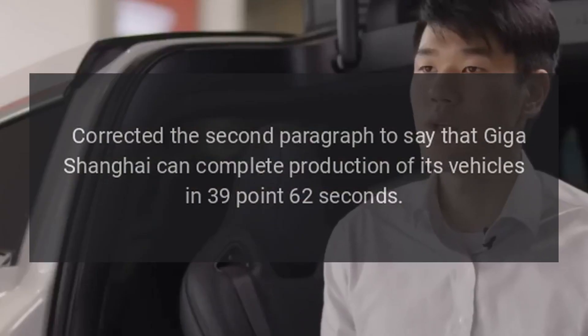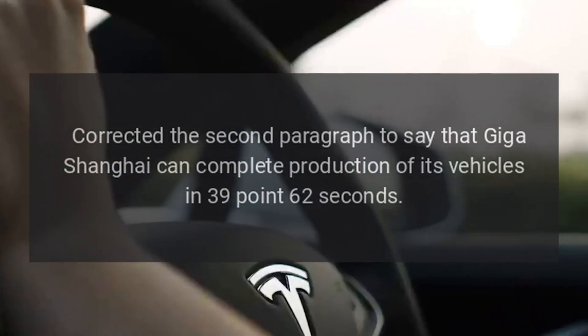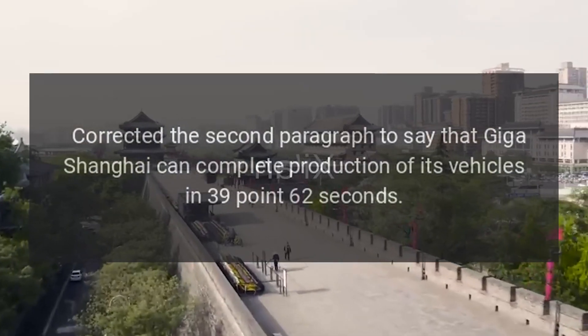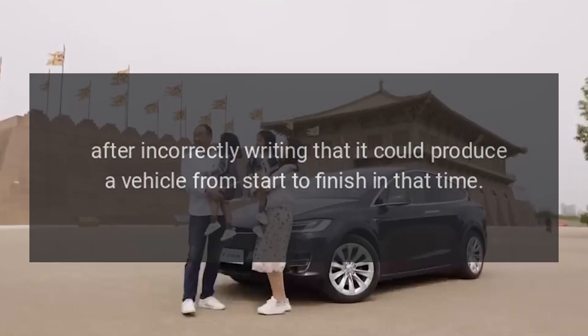Correction: the second paragraph has been corrected to say that Giga Shanghai can complete production of its vehicles in 39.62 seconds, after incorrectly writing that it could produce a vehicle from start to finish in that time.